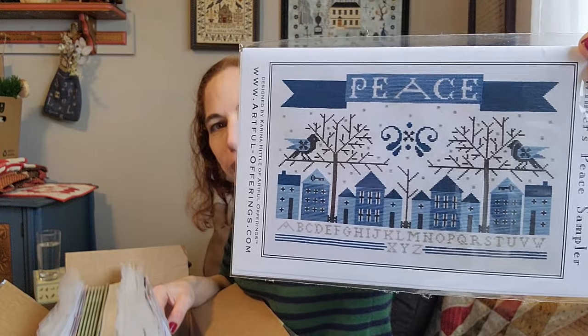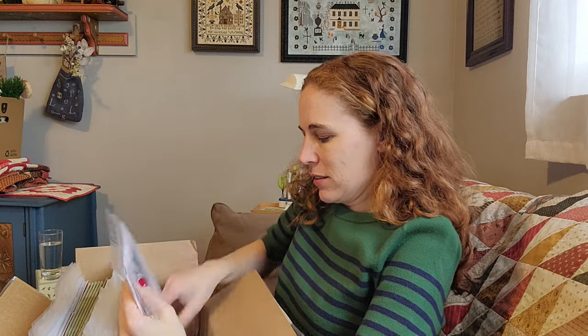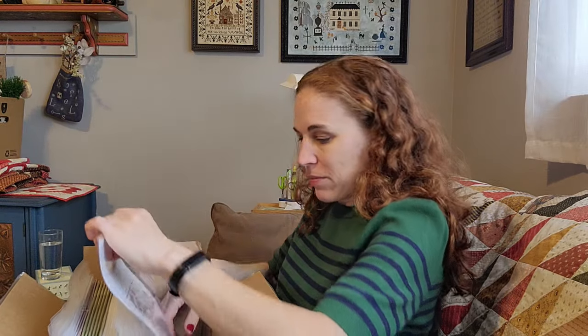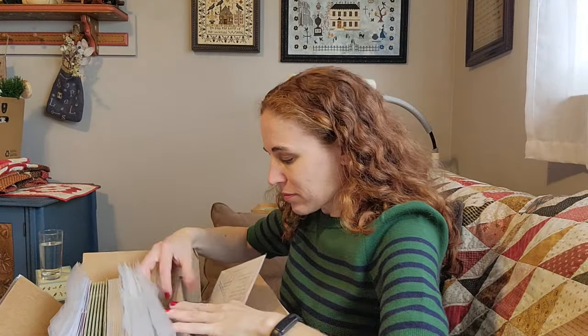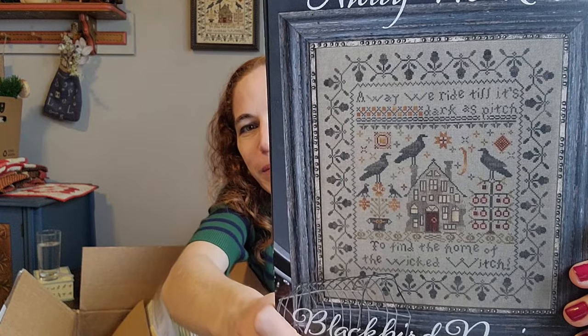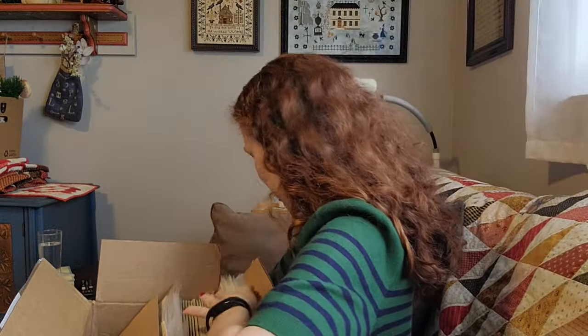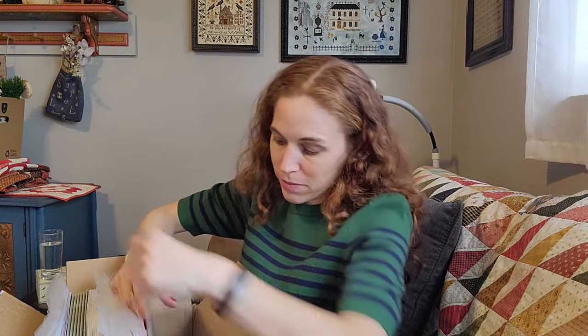I think Winter's Peace Sampler would look beautiful. I love blue, but I might change that to red and stitch it on a gold fabric. It says 'Peace.' Also restocking Welcome — need more Olga in the shop, always need more Olga. She's adorable. Making a Mess and Away We Ride are also in here.